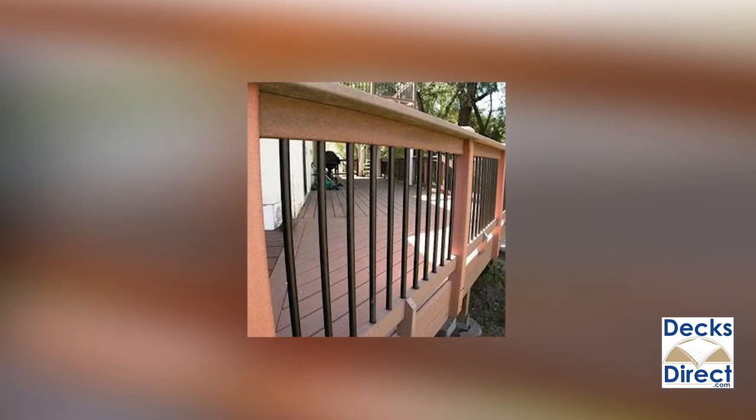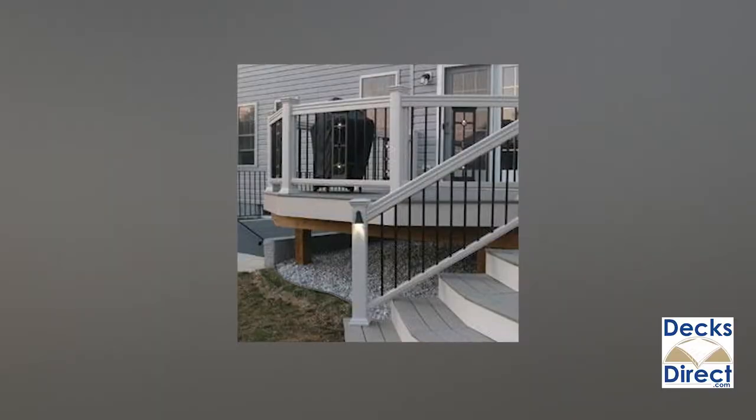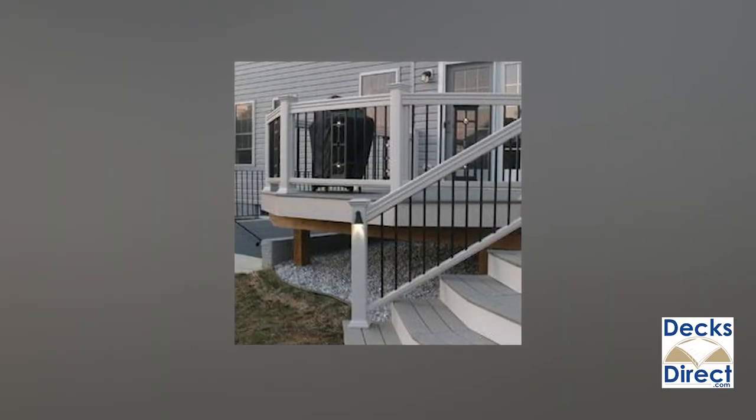Made with aircraft-grade aluminum, these balusters give you a solid craftsmanship and superior durability. Combined, that means a long-lasting maintenance-free product and a refined stately appearance.